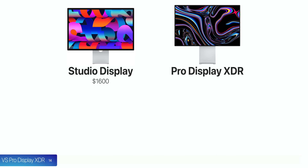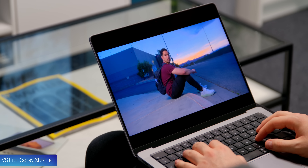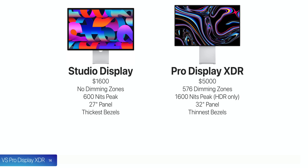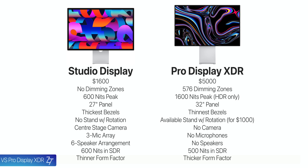Number fourteen, how does the Studio Display compare to the Pro Display XDR? The biggest difference is price: $1,600 versus $5,000. The Pro Display XDR has 576 dimming zones, giving much better contrast and deeper blacks. It also has higher brightness at 1,600 nits, though only in HDR. You get a bigger panel at 32 inches versus 27, thinner bezels, and a stand with rotation adjustments — though that stand costs $1,000 extra. On the flip side, the Studio Display gives you a built-in camera, microphones, speakers, 100 nits higher brightness in SDR — which covers most use cases — and a thinner overall form factor.